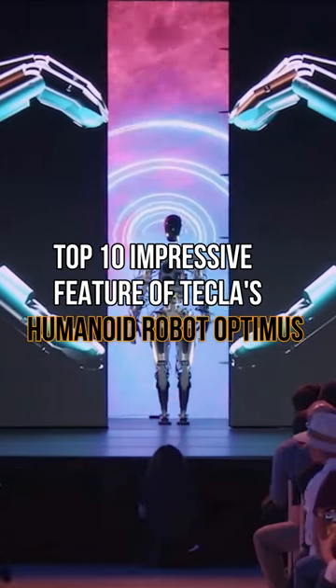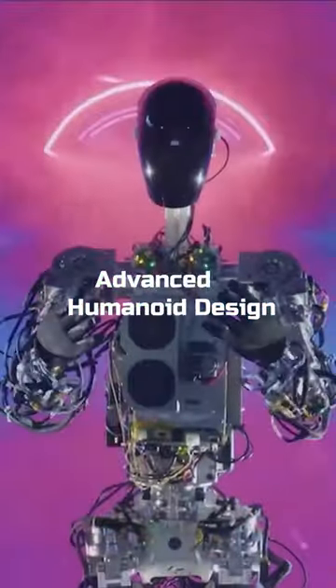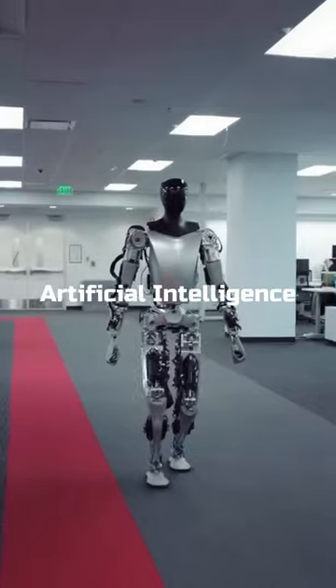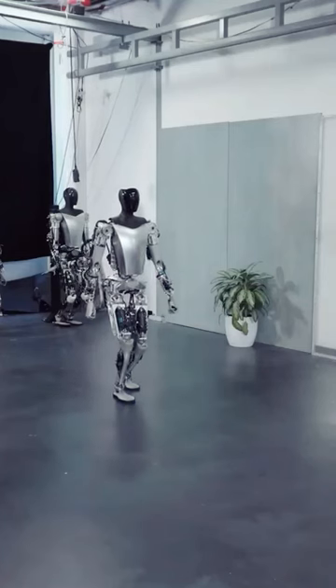Top 10 Impressive Features of Tesla's Humanoid Robot Optimus. Advanced Humanoid Design: it is a masterpiece of engineering designed to mimic human movement. Artificial Intelligence: Optimus can learn, adapt, and make intelligent decisions.